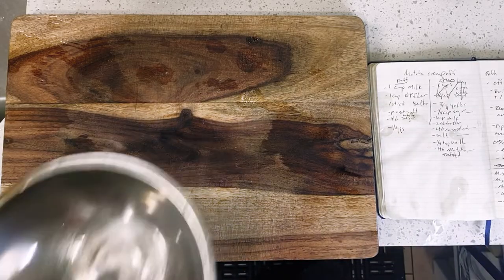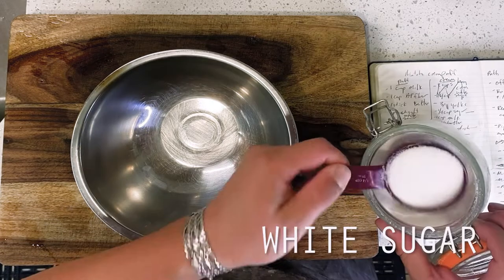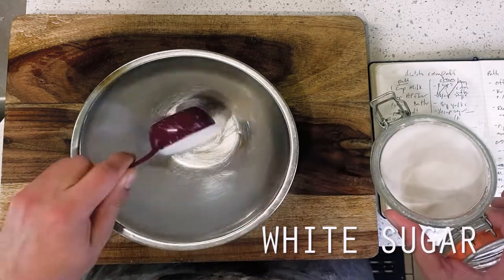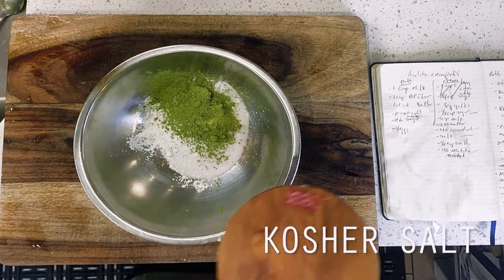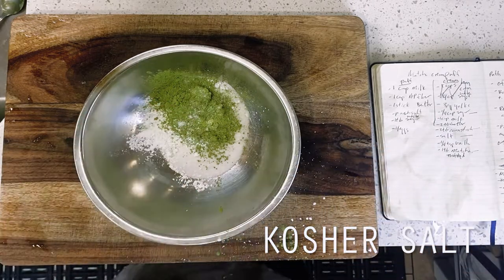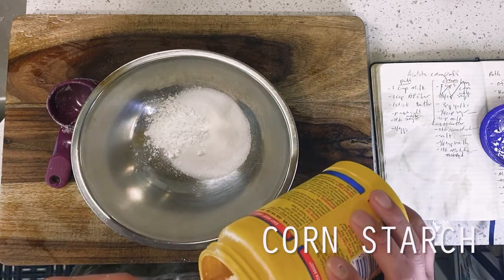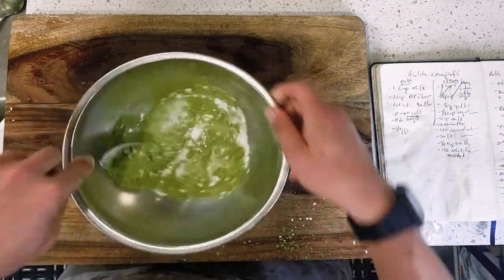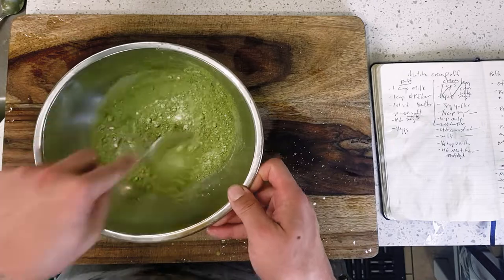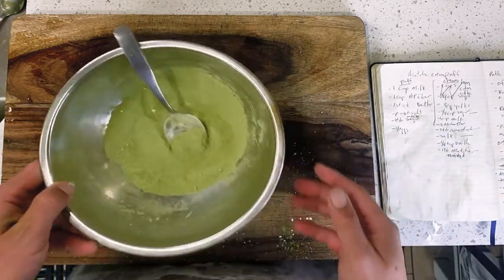Diving right in, we're starting things off today with our matcha whipped cream, as it's going to need a little bit of extra time to cool down and stabilize. Going into my mixing bowl are my dry ingredients: a quarter cup of white sugar, followed by a single tablespoon of matcha powder, a pinch of kosher salt, and finally two tablespoons of cornstarch to help stabilize our whipped cream. For those who have made whipped cream before, this is going to look a little bit different from your more typical whipped cream for hot cocoa and pies, because we're going to need our cream to be stable enough to pipe, which will be achieved primarily through the use of cornstarch.